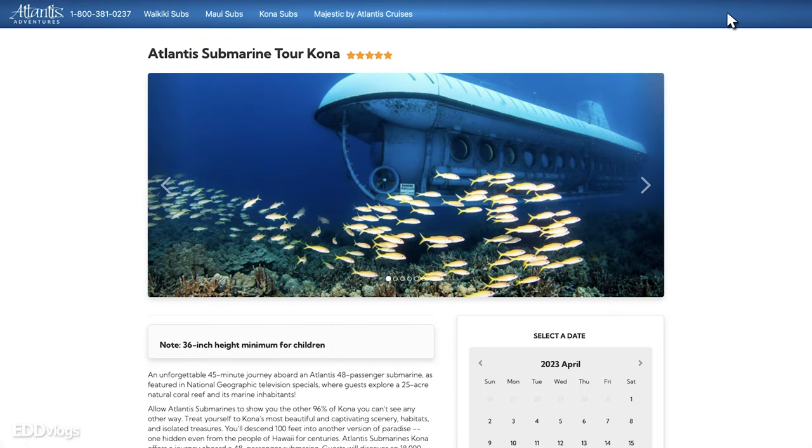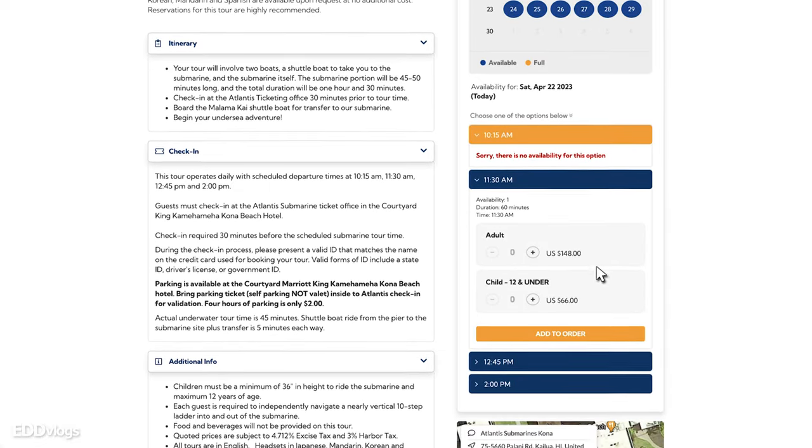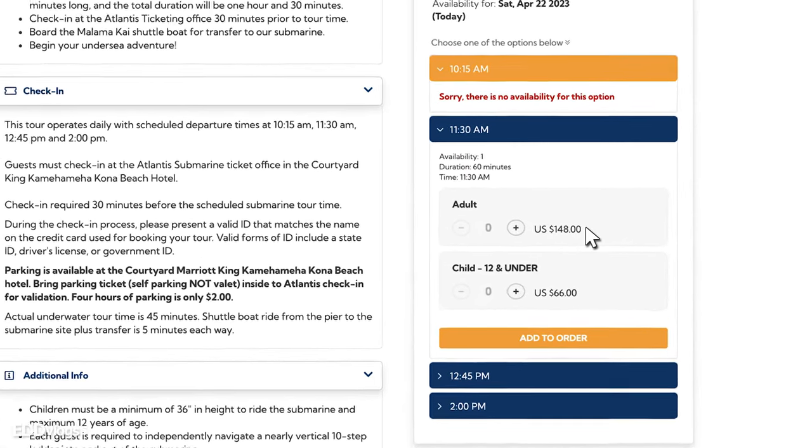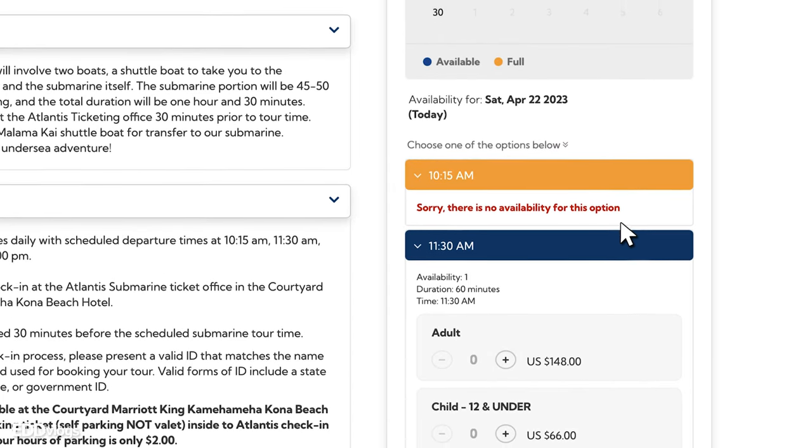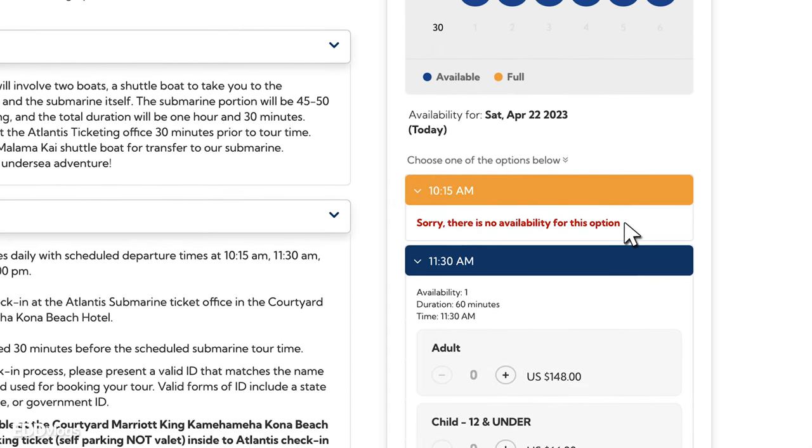You can book your tickets on their website. I purchased mine at $165, but check their website for their current pricing. It is recommended that you book early, as tickets can run out. I booked my ticket a month in advance, just to be sure.